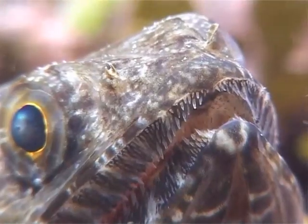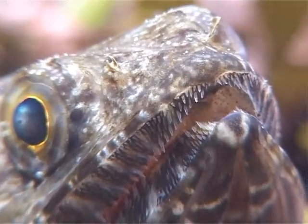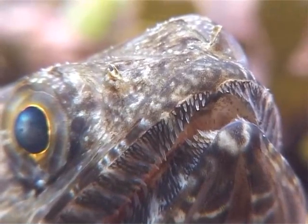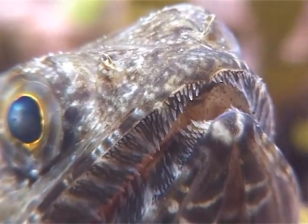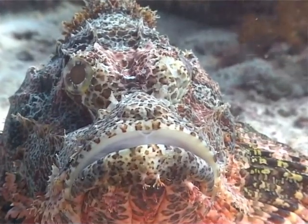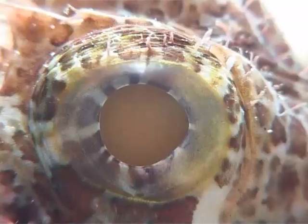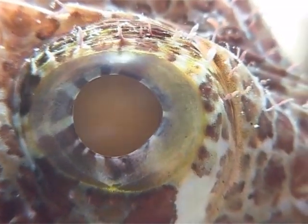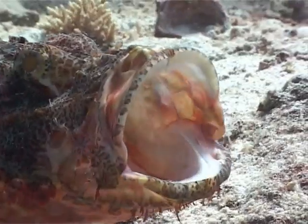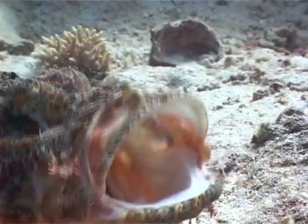A lizardfish lies motionless, almost buried in the sand, only its eyes roaming, waiting for the chance to dart up in ambush when a fish passes over it. The stonefish isn't quite as agile — it too remains totally still, but waits for its prey to stray close enough to be engulfed in its massively extendable mouth.